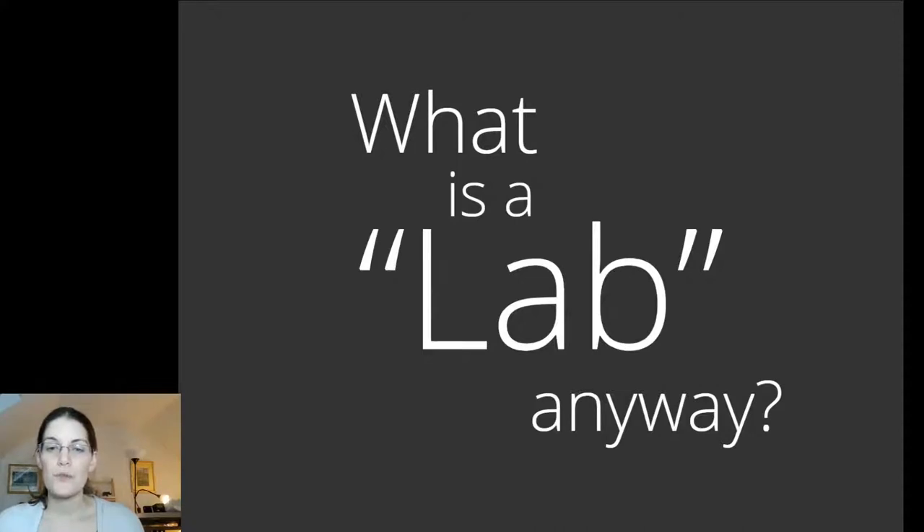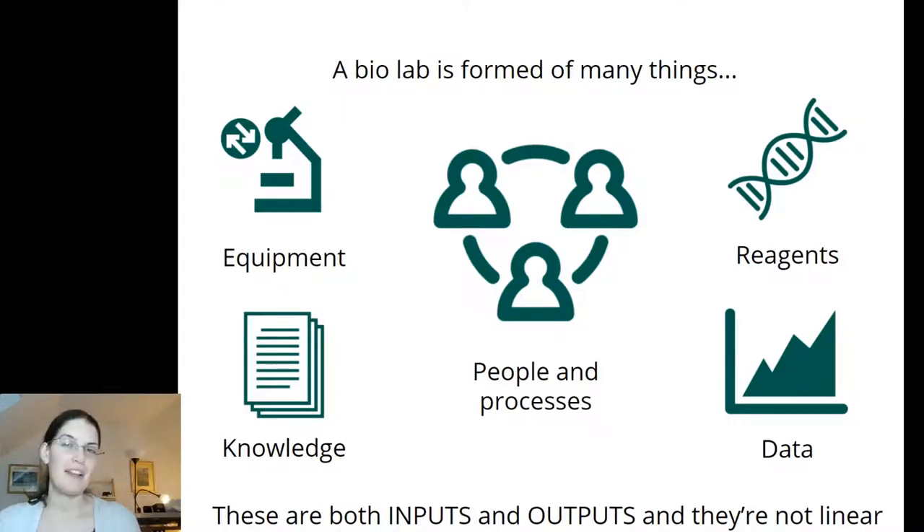We've talked about research reagents and research equipment, but I just wanted to touch on the idea of laboratories because they form a fundamental part of what it means to do experimental biology research. A lab is not just a room and not just a group of people — it's a formation of many things that all work in concert to produce science. That can be equipment, reagents, people, data moving in and out, and knowledge of many forms — both inputs and outputs from the laboratory.